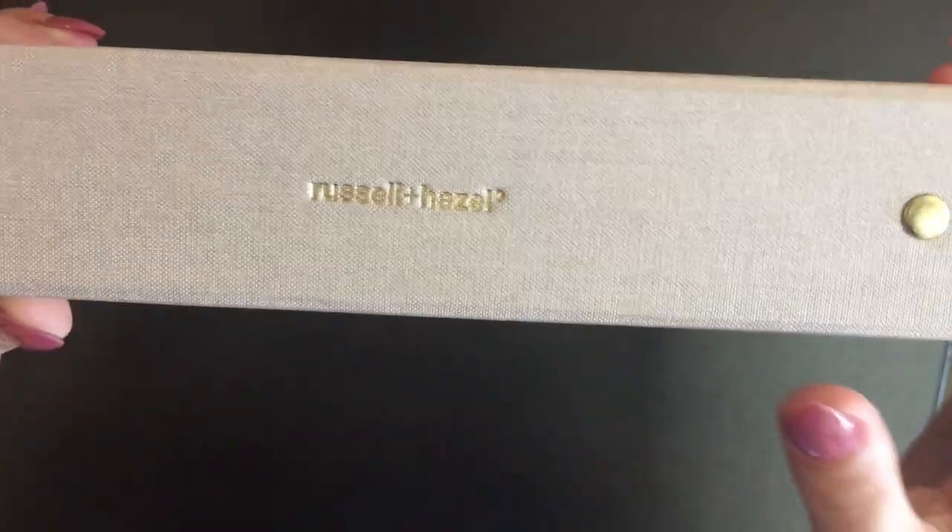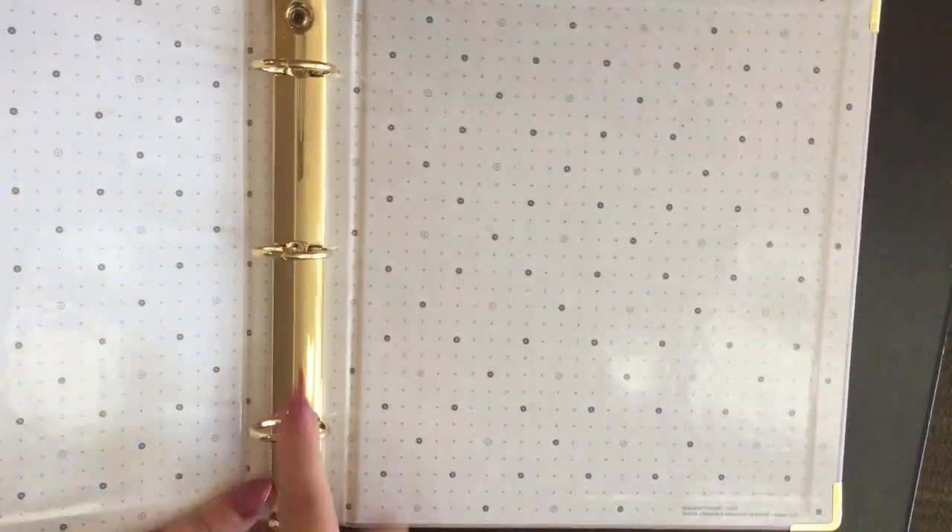This is a brand I discovered recently called Russell and Hazel. I chose to get this mini binder from their website. The color isn't registering well on camera, but it is a very blush pale pink lined by gold. It is very good quality. They also have a normal three-ring binder with gold details. I prefer this mini one personally — it's cute, small, and fits in my bag very nicely.